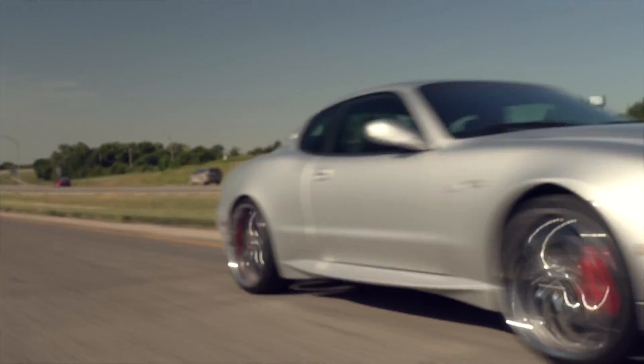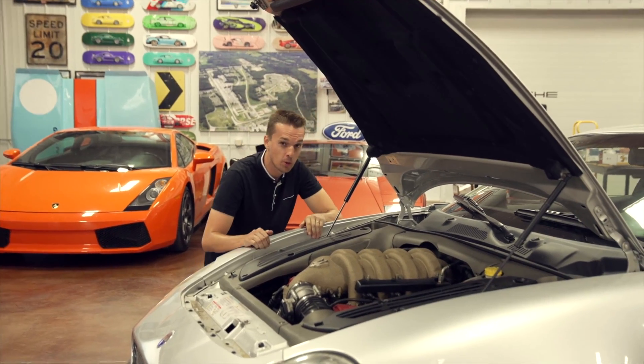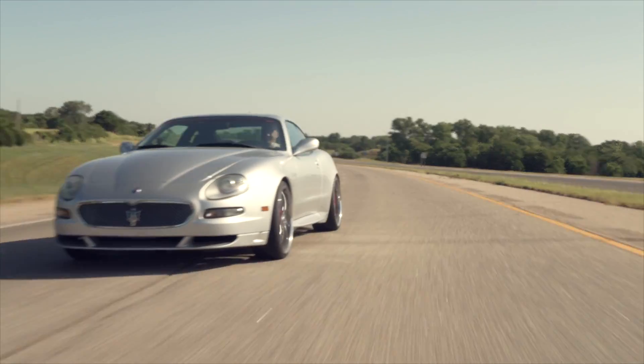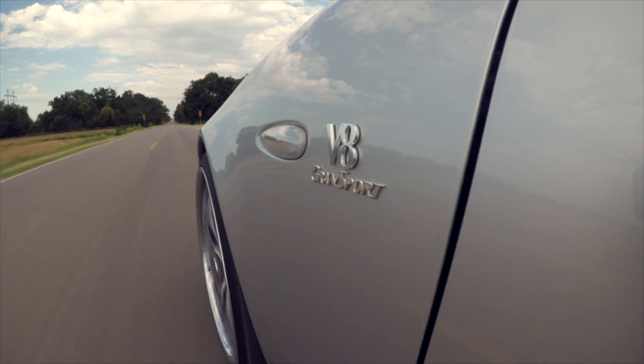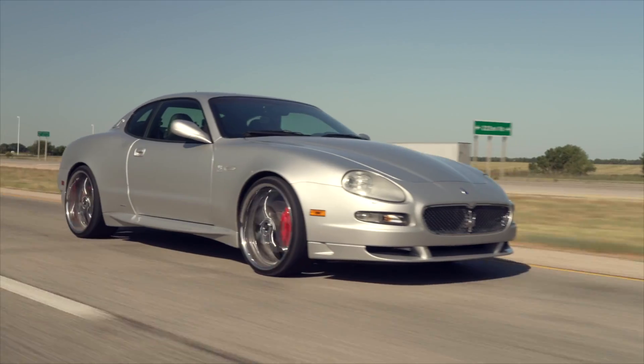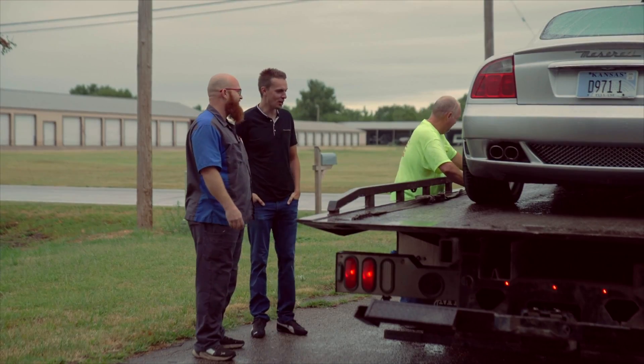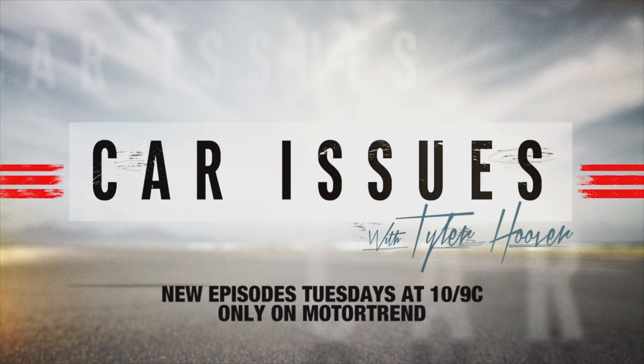I'll end today's episode with a preview of my next Car Issues episode. Thank you so much for watching. It's a 2005 Maserati Gran Sport — it's just gorgeous. This thing is incredible; I feel like I'm driving a Ferrari right now. My alternator's going out. A little help? A Maserati on a tow truck — big surprise. No surprise.